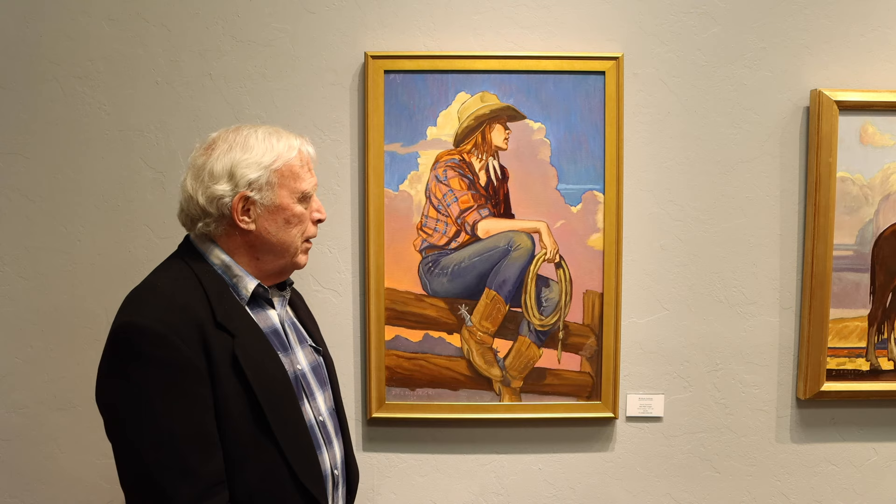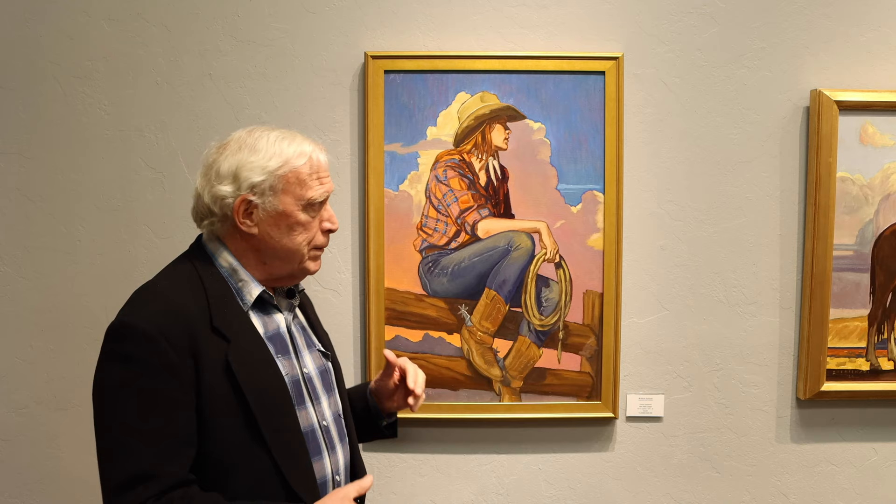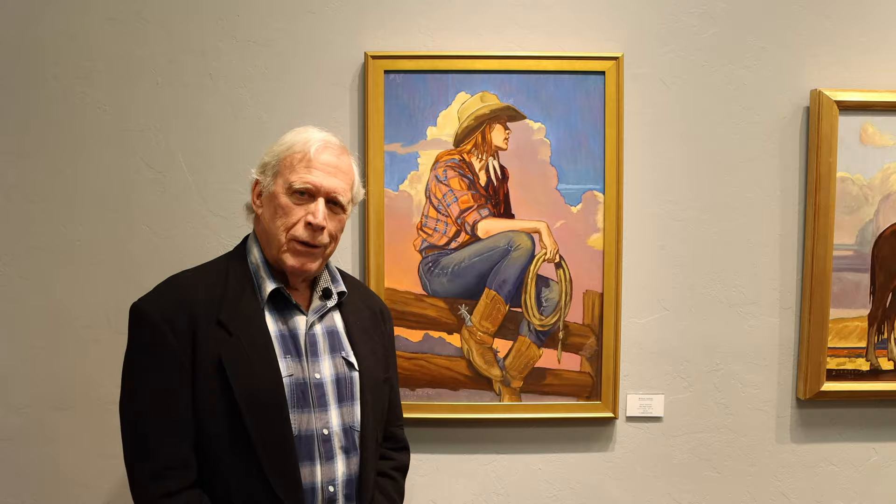I love painting clouds, and I'll always say that this one right here kind of reflects her shirt. So here's Red Plaid Cowgirl.